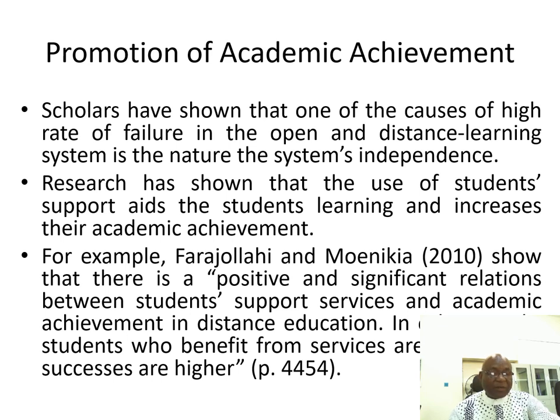Parajolai and Moenikea (2010) shows that there is a positive and significant relationship between student support services and academic achievement.